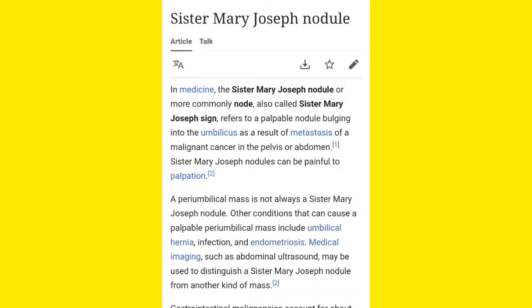This nodule is found due to metastasis of a malignant cancer of the pelvis or abdomen. Always remember: when you touch it, it is painful — it is a painful nodule, not a painless one. The patient will complain of pain when the physician touches it. Sister Mary Joseph Nodule is painful on palpation.